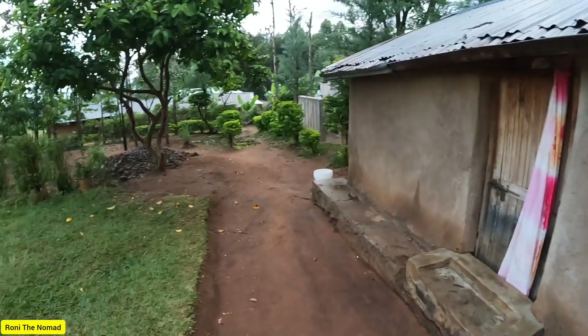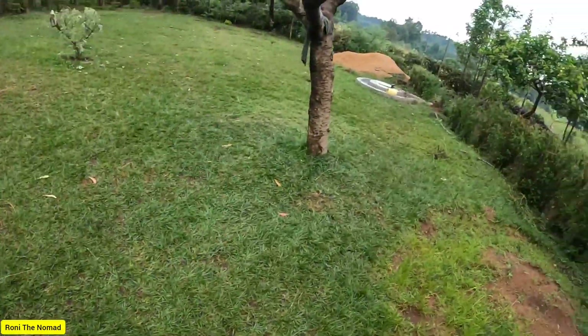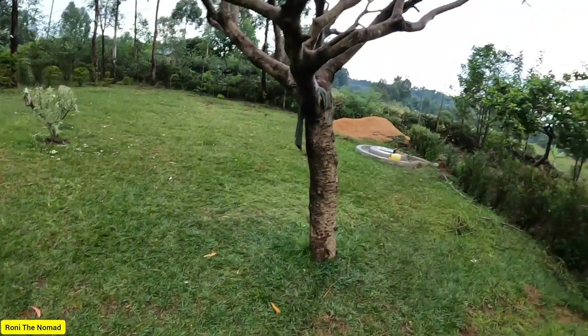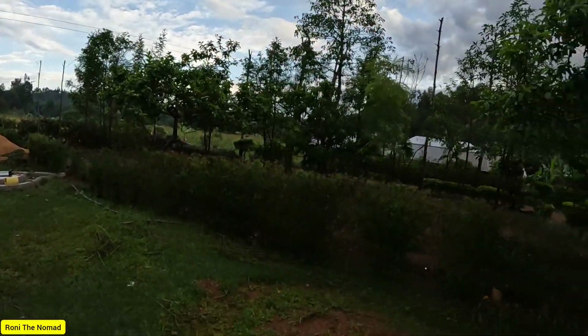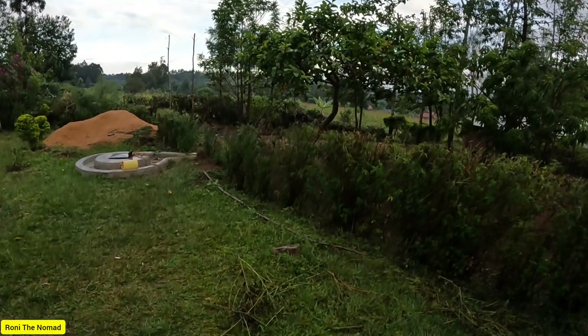We are coming live from the village. Ronnie is just putting on his shoes. It has been raining a lot here. Ronnie, take over your channel — feel free to ask anything you like, like our brother.